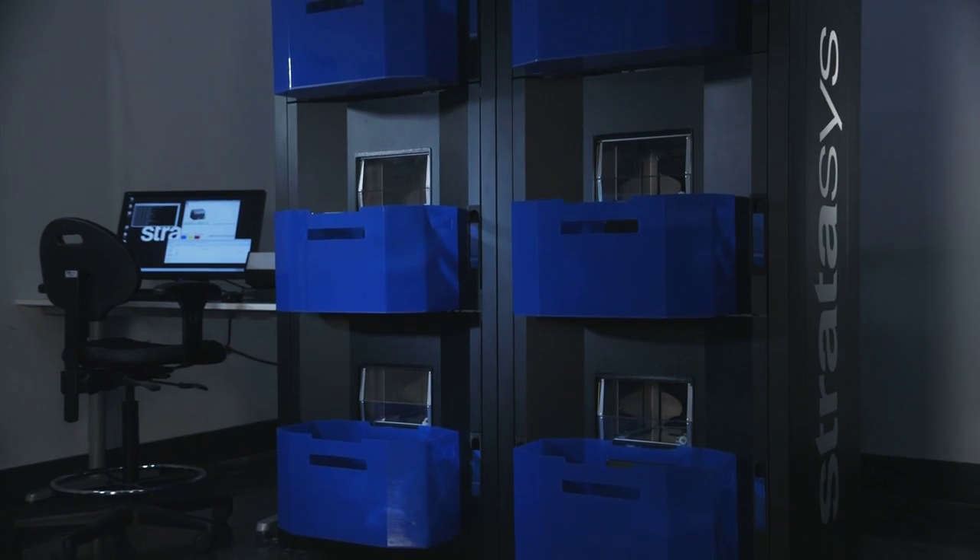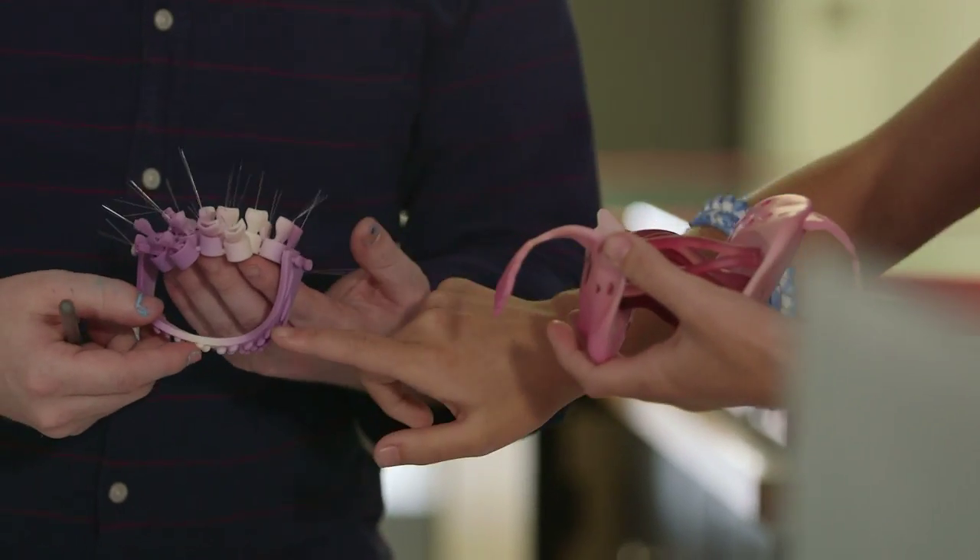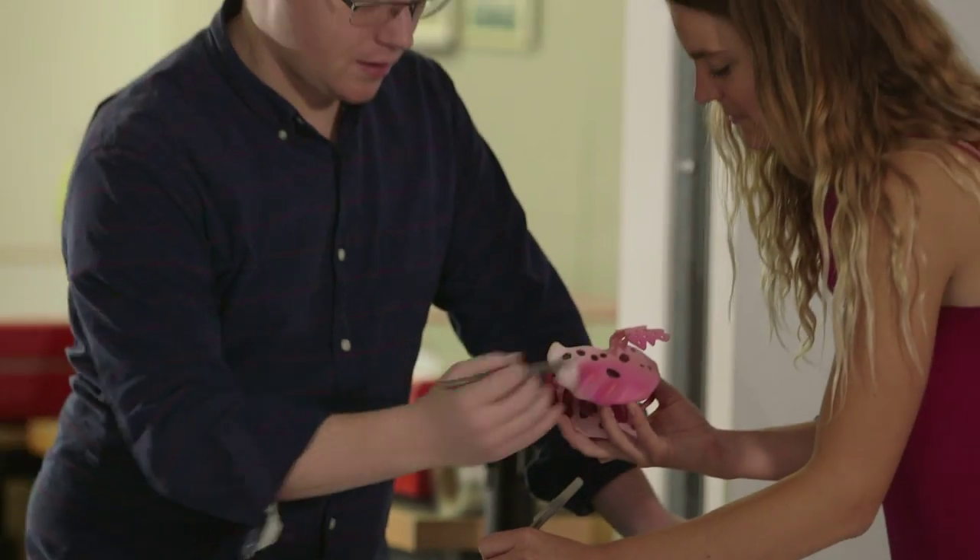SCAD students are using 3D printer technology to execute their dreams, to make the impossible possible, to bring a concept in their mind to reality.